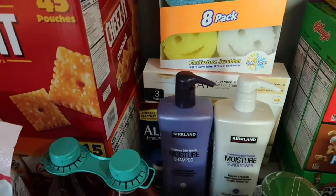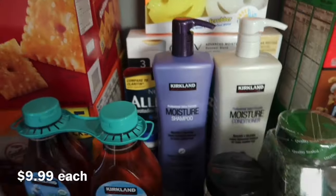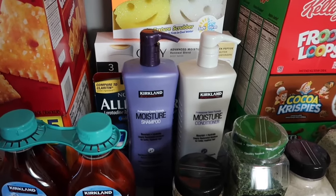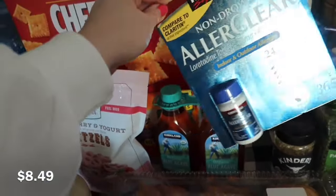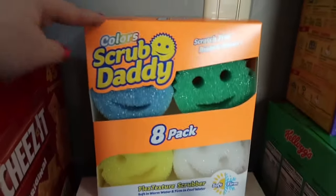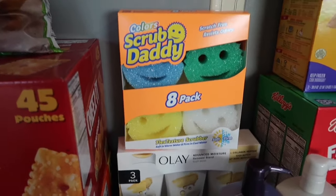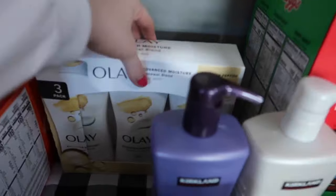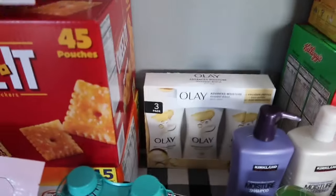Back here are a few non-food items. The first time I went to Costco I tried their moisture shampoo and conditioner and I love it — it's great for all of our hair, so I'm just restocking on that. I also picked up a little bottle of allergy medicine, just a good thing to keep in the medicine cabinet. I'm really excited about this eight-pack of Scrub Daddy sponges in all different colors — I really like doing dishes with those for everyday cleaning. I also picked up a three-pack of Olay body wash.